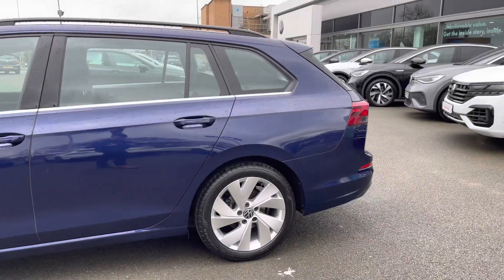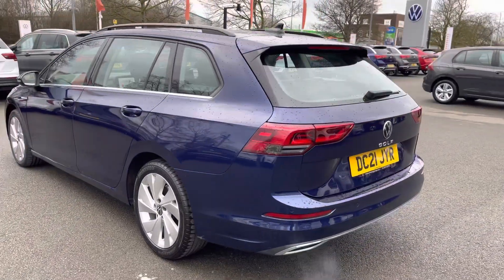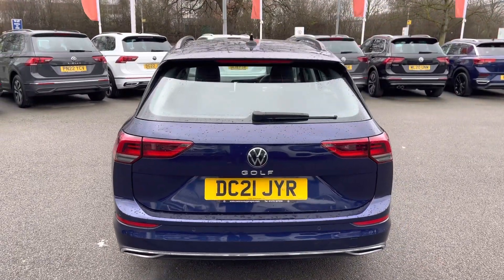This car benefits from a full Volkswagen service history and has recently had an air conditioning service, a brake fluid change, and also an oil change service. She'll have total peace of mind motoring alongside the approved used benefits, which I'll mention shortly.